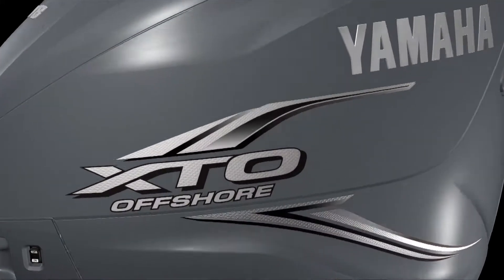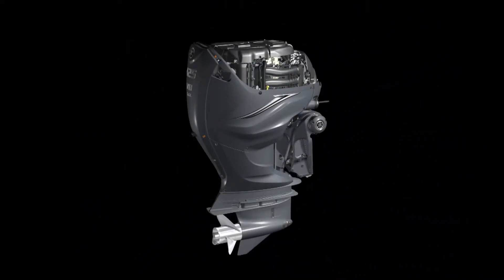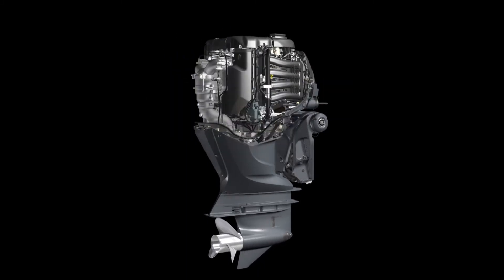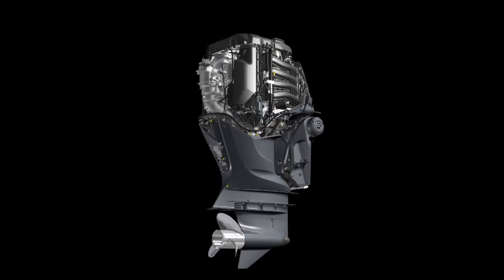With simplified maintenance in mind, the unique multi-part XTO cowling is designed to allow easy access to the power head and midsection. The cowling and engine covers use unique captive fasteners and a one-piece seal which helps prevent water intrusion.